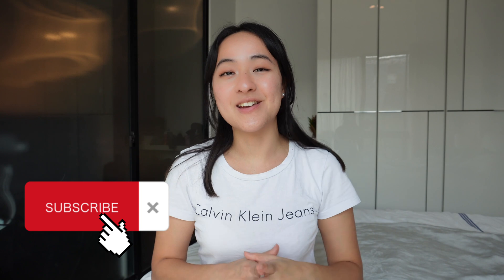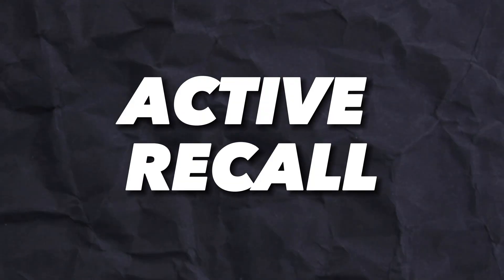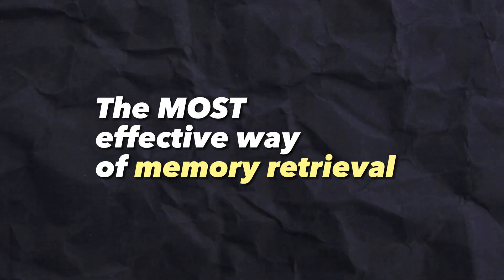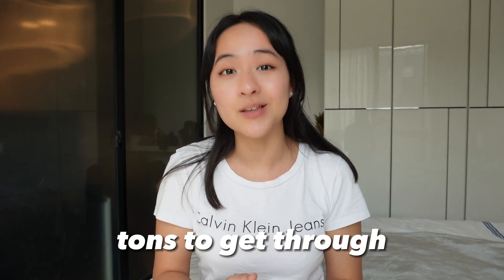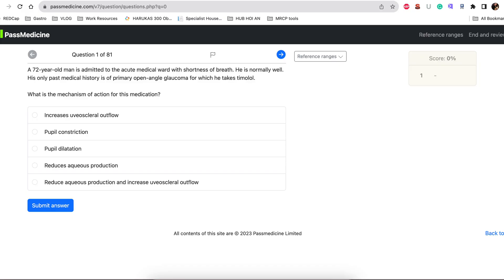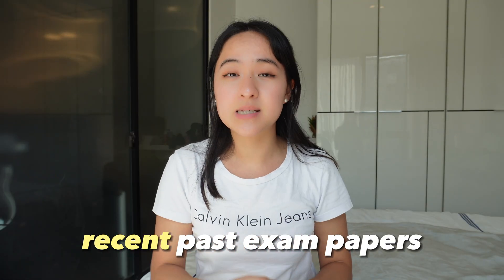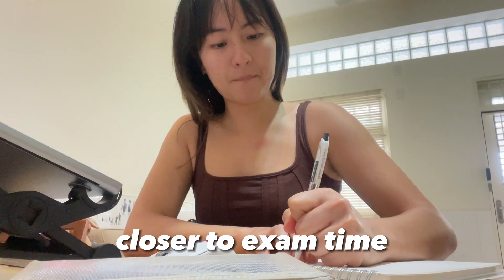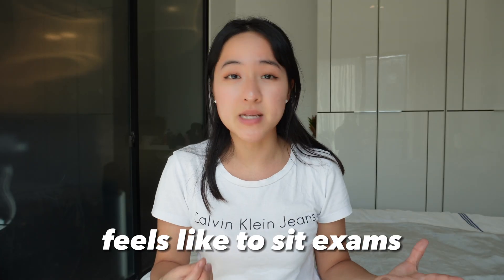Doing practice exam papers and question banks is a form of active recall, which is one of the most effective ways of memory retrieval. This sort of active learning really helps me focus, especially when there's tons to get through. If you're in med school, check out Past Medicine — they've got amazing question banks. I'm not sponsored or affiliated, but I use them all the time and I'm still using them to study for my MRCP exam. I also save the most recent past exam papers from the last two years for closer to exam time, done under exam conditions, just to get familiar with how it feels to sit exams under pressure.